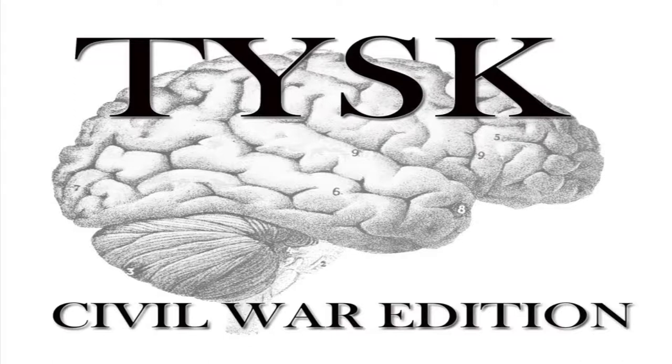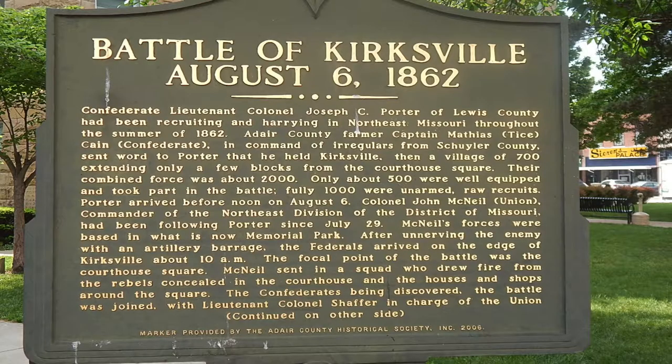Welcome to Things You Should Know, Civil War Edition. Today we're going to talk about the Battle of Kirksville, located in Adair County, Missouri, on August 6th to the 9th, 1862.